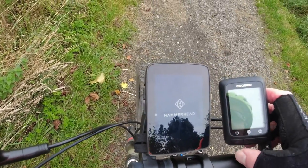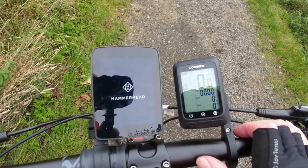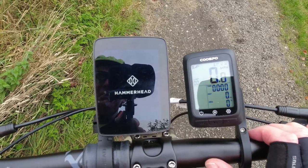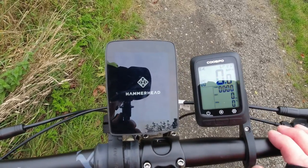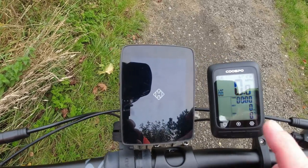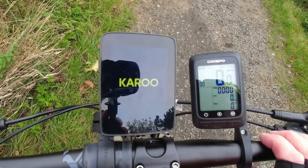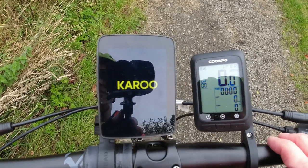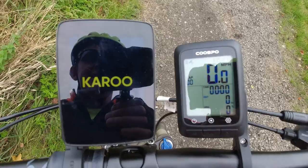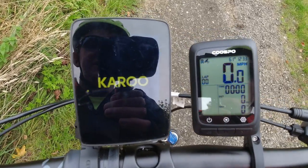The COOSPO already has a satellite signal and is ready to go while the Karoo is still starting up. As I said, this is just to test accuracy — speed and distance. One thing that might affect this unit's accuracy is the wheel circumference I had to enter; I put in the closest option from the chart in the instructions but it wasn't the exact right size.